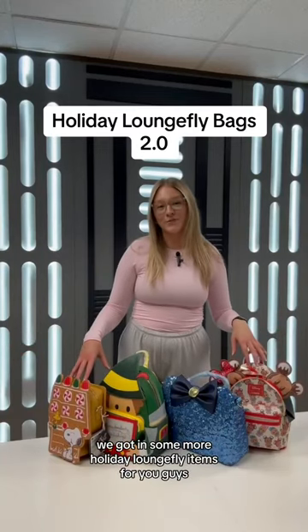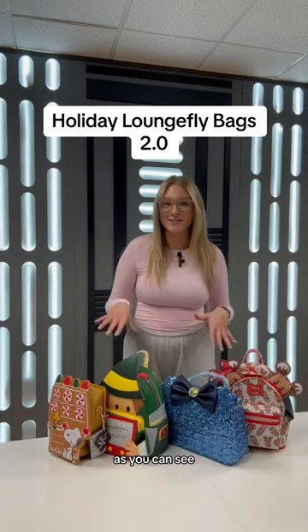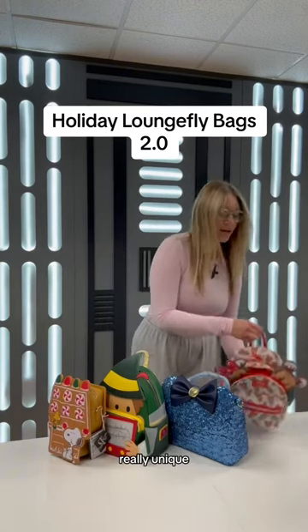We got in some more holiday Lounge Fly items for you guys. There's going to be bigger items, smaller items, so let's go check them out. As you can see, they're all super colorful, really unique.